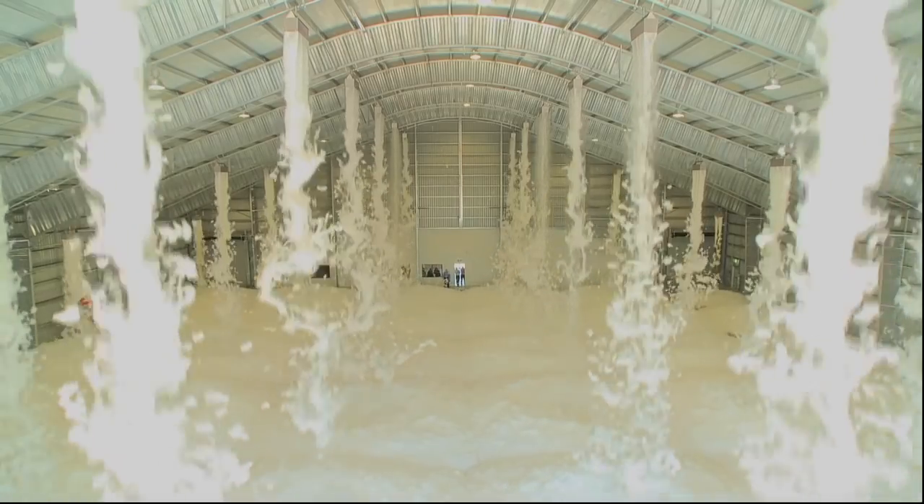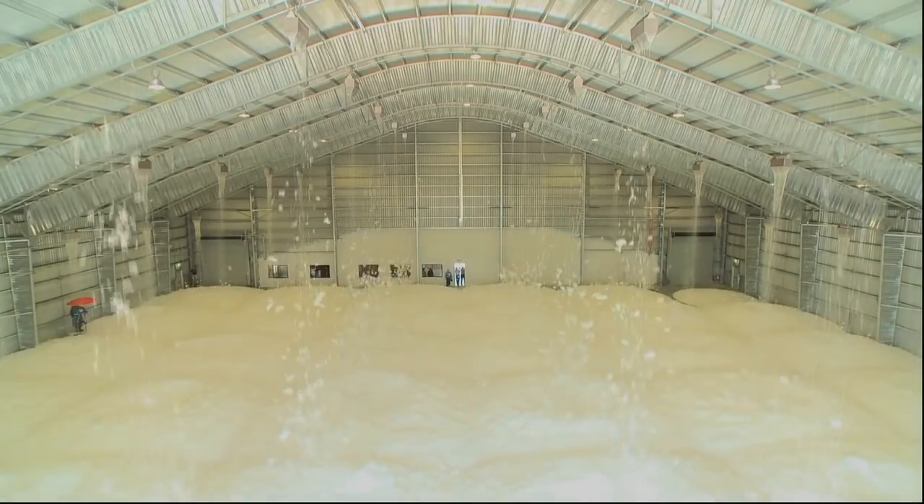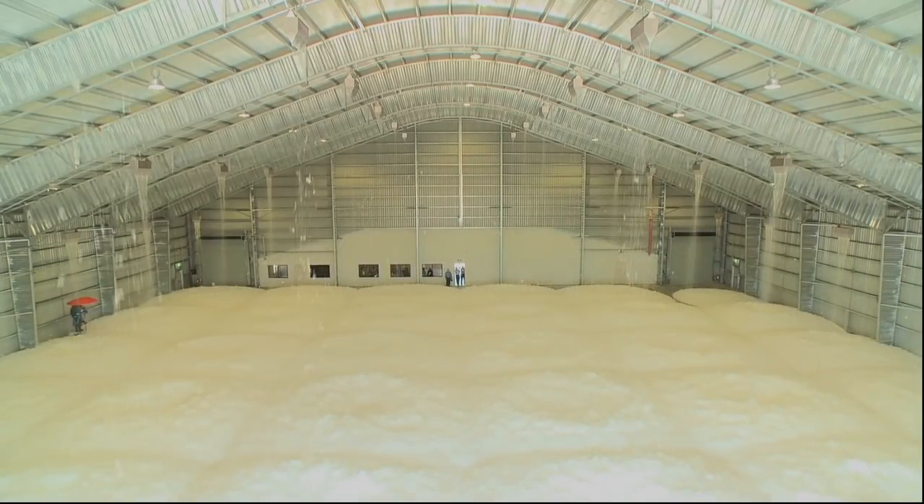The approved design floods the hangar with bubbles that are 700 parts air to one part liquid. This solution exceeds the NFPA 11 requirements and is able to suppress fuel fires within the target time.